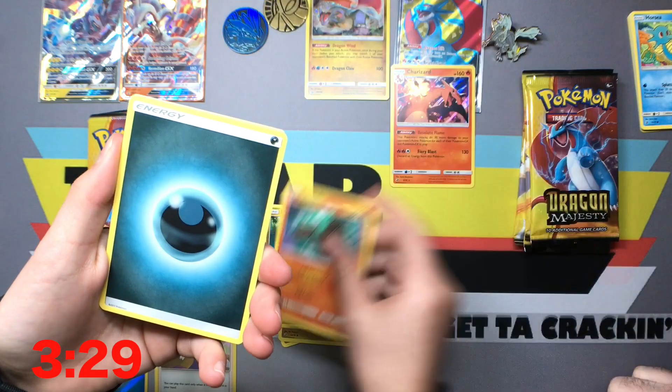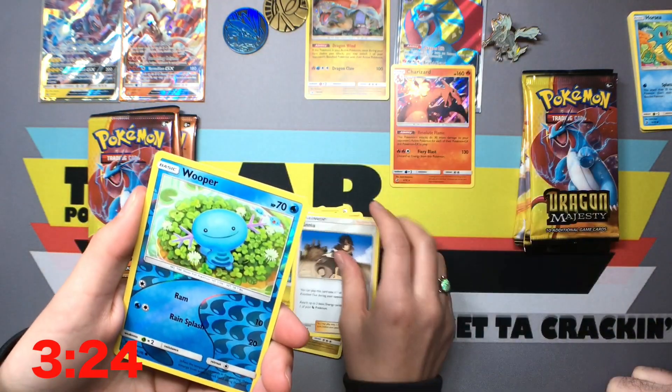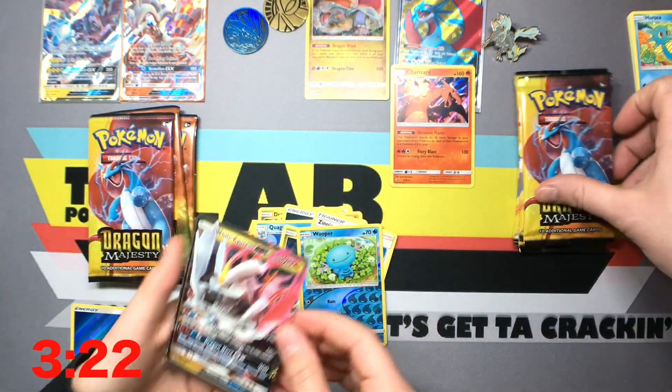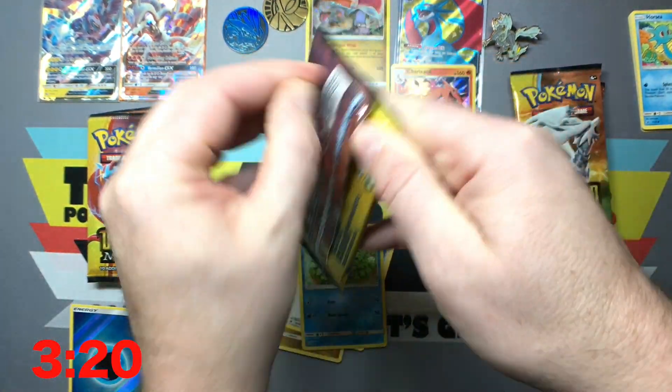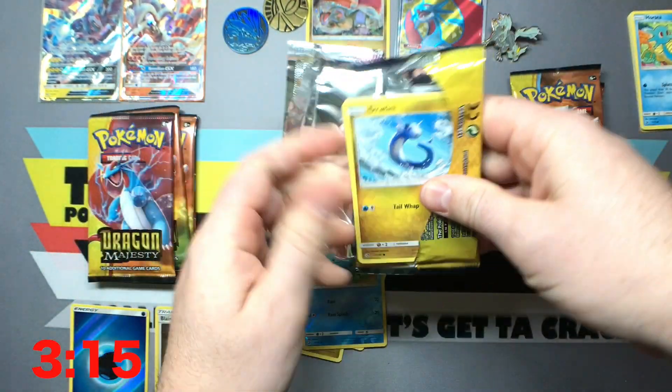Jatini, Salandit, Energy, Quagsire, Zygarde, Zania, Wooper — OH! White Kyurem! You got a White Kyurem in the Unova box with the White Kyurem mascot. That's super sweet right there. That's cool, man.